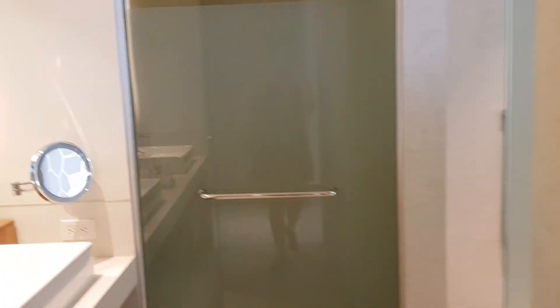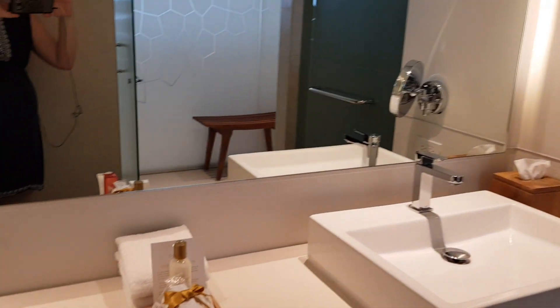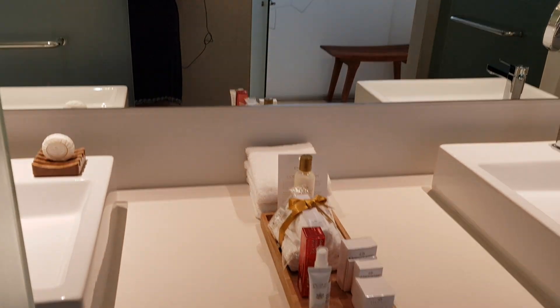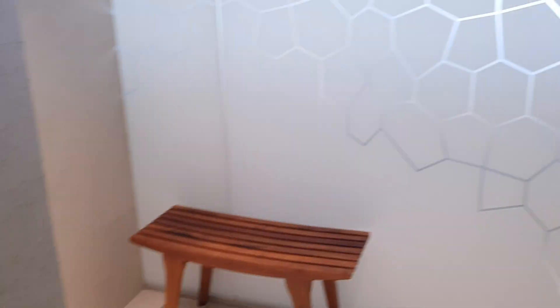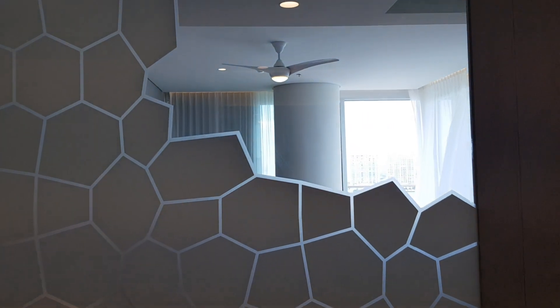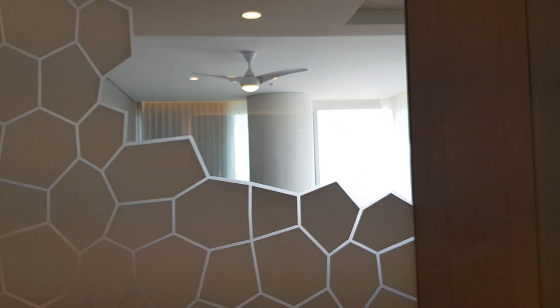Right here we have the bathroom. This is Preferred Club, so the amenities will be a little bit different. You once again have a view from your shower where you can actually see the ocean there in the background, and we'll head into the main bedroom area.